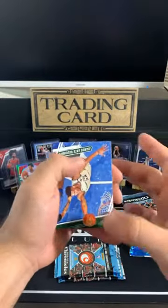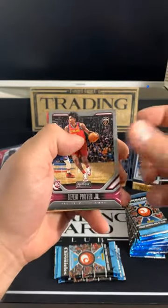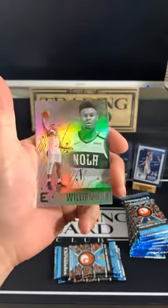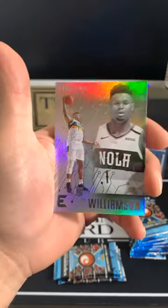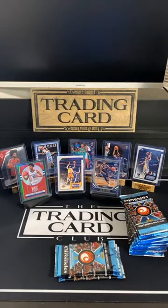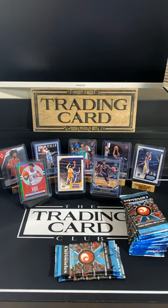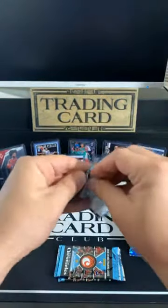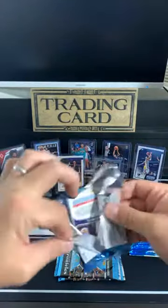Giannis Antetokounmpo, a Teal Steph Curry, Kevin Porter Jr., Jarrett Culver, and a Zion Essentials — nice hit there for the Pelicans. Still got a few packs left, Kevin D — we'll see what we can get you on that Mavs. Luka's coming, he's got to show up a few more times. That man knows how to show up.